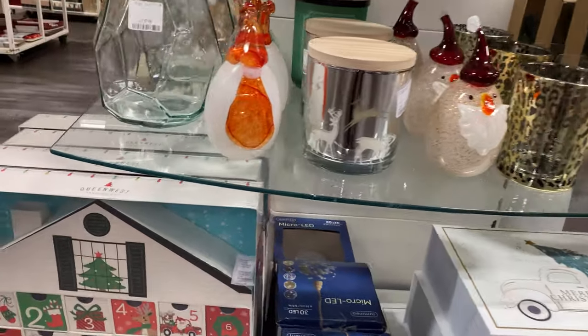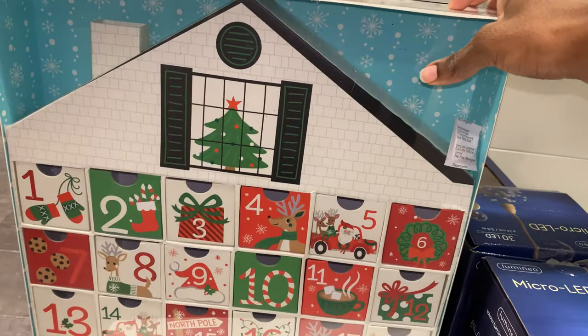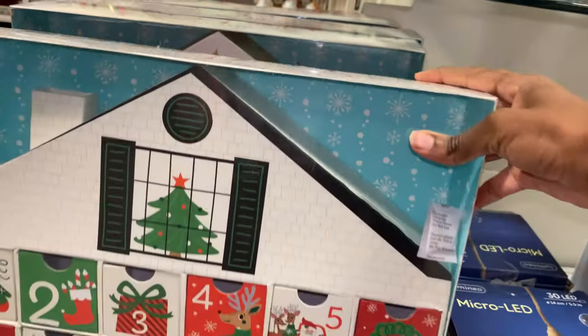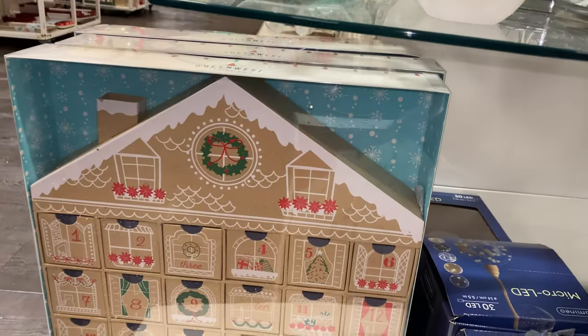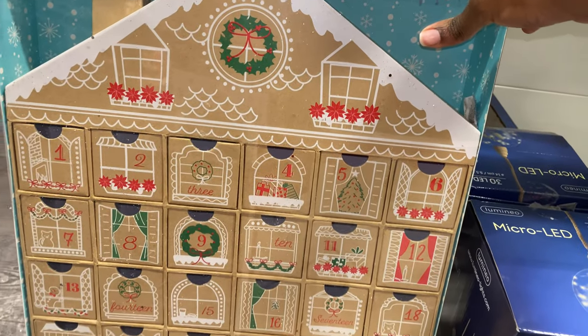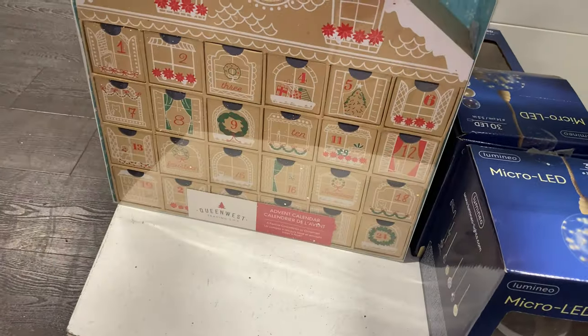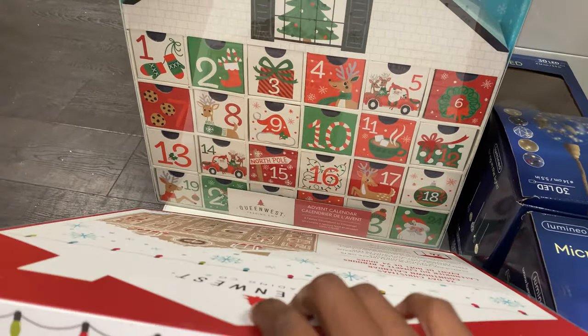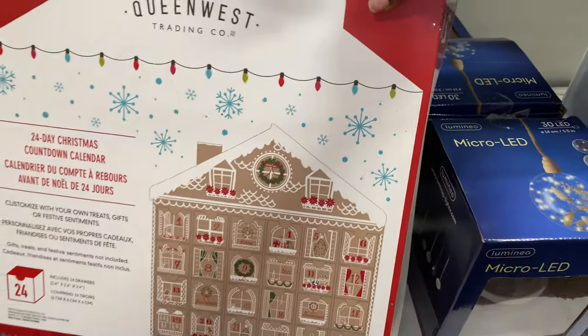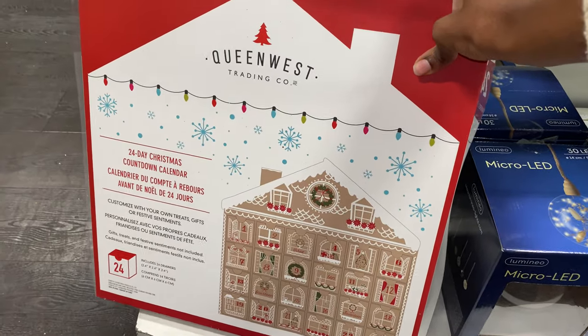Oh, this is cute — this Queen of West. What is it? I've never heard of the brand, but this is lovely, this advent calendar. Oh, but then look at this one. Wow, that is gorgeous. Love that. £13 — not bad, actually, not bad at all.